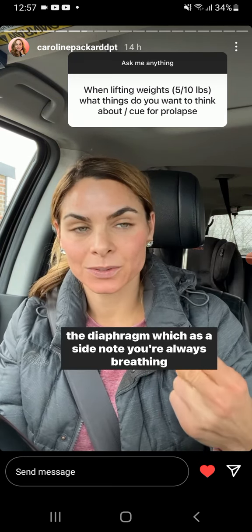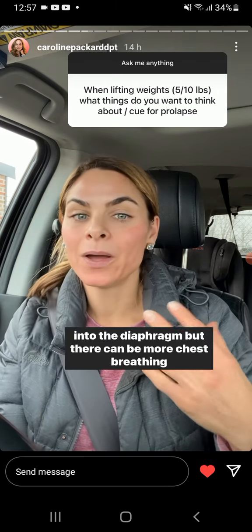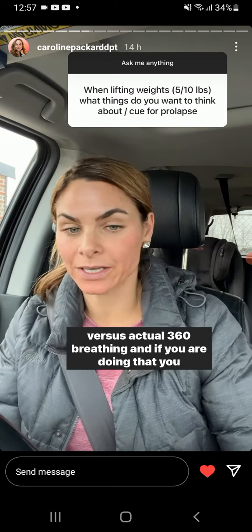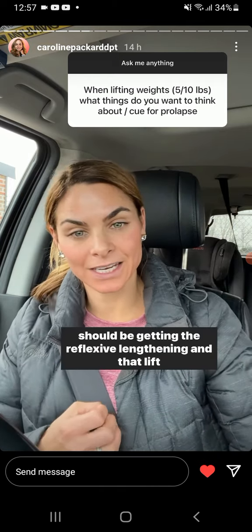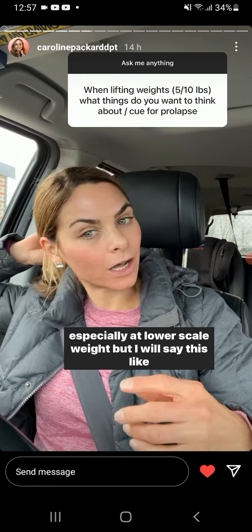Are you breathing into the diaphragm? As a side note, you're always breathing into the diaphragm, but there can be more chest breathing versus actual 360 breathing. And if you are doing 360 breathing, you should be getting the reflexive lengthening and that lift, especially at a lower scale weight.